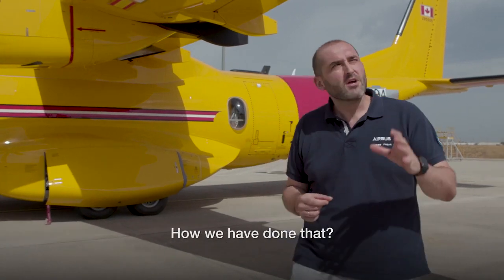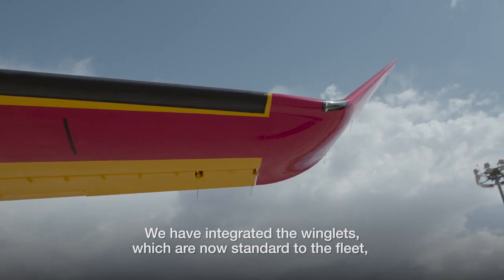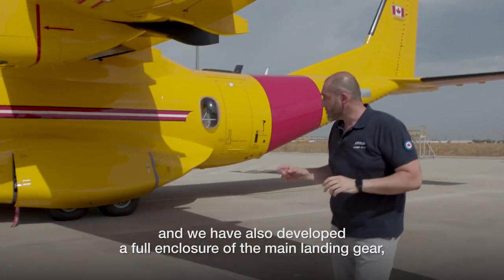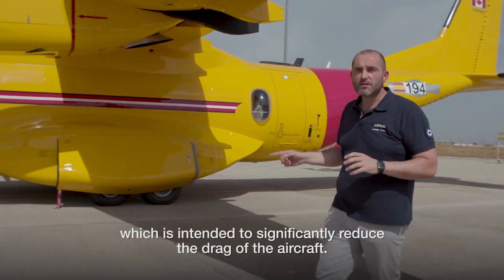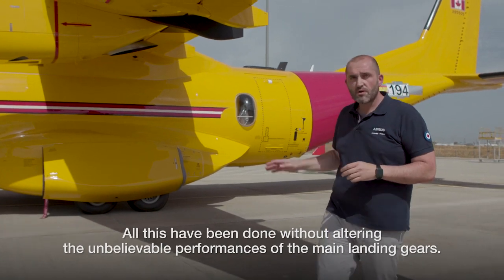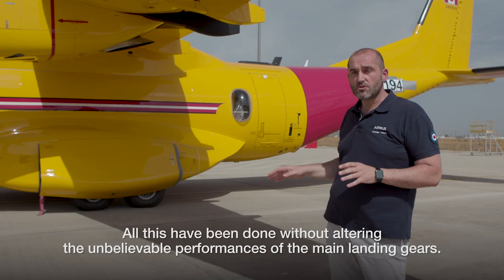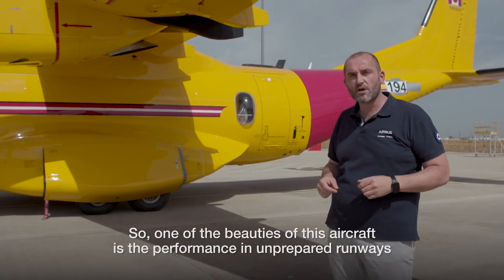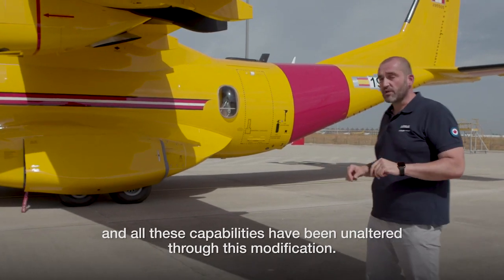How have we done that? We have integrated the winglets, which are now standard to the fleet, and we have also developed a full enclosure of the main landing gear, which is intended to significantly reduce the drag of the aircraft. All this has been done without altering the unbelievable performance on unprepared runways — all these capabilities have been preserved with this modification.